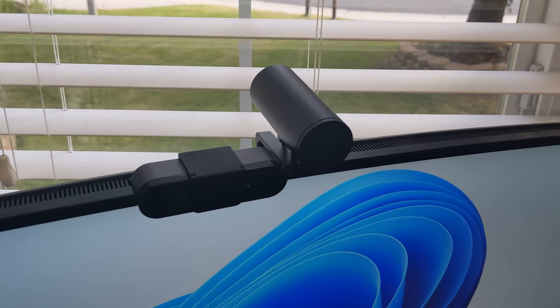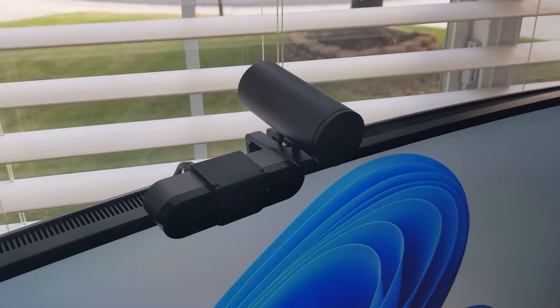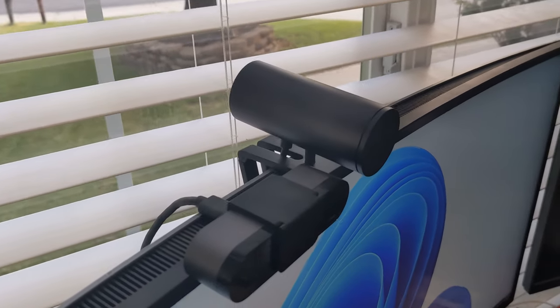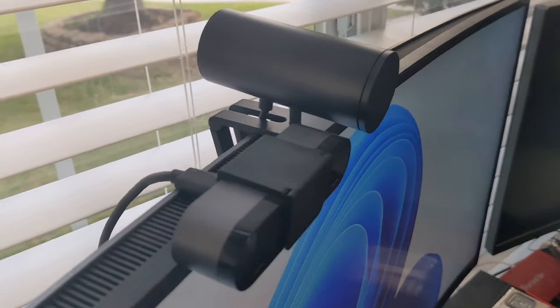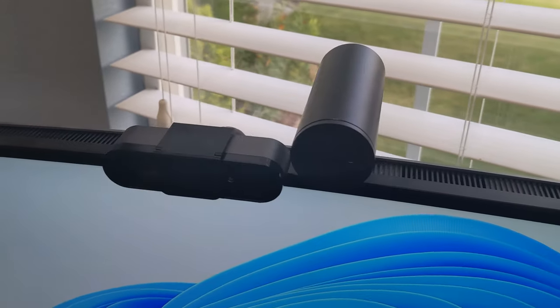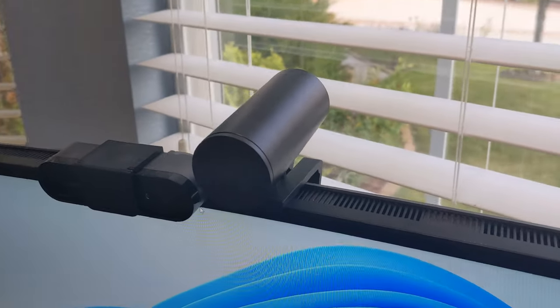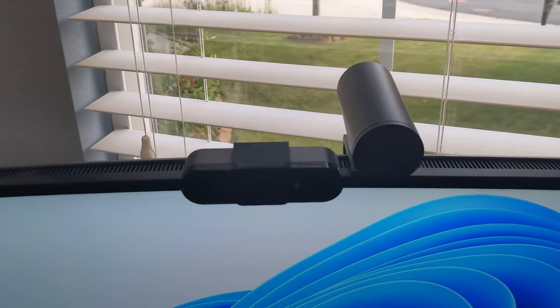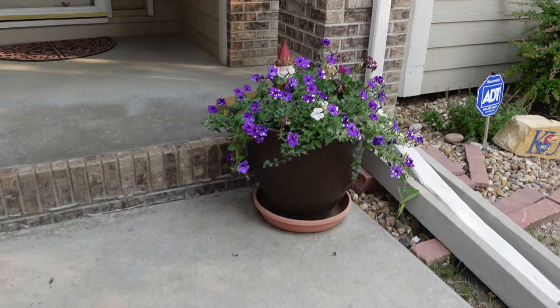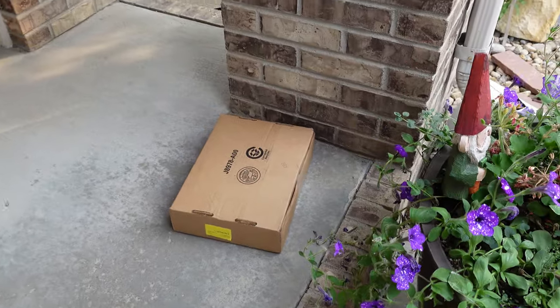We're just taking a look at the size comparison between the Logitech Brio and the Dell webcam — this is just a little bit of video shot on my phone just to compare them in terms of size to give you an idea.